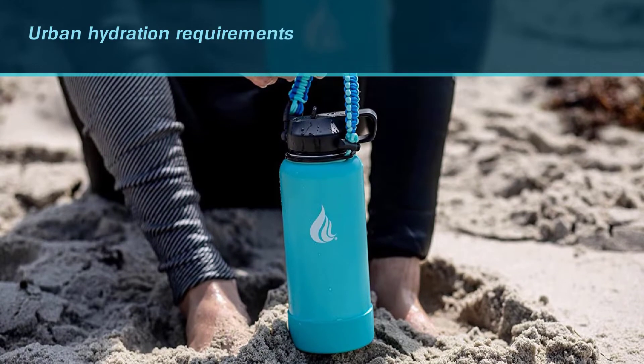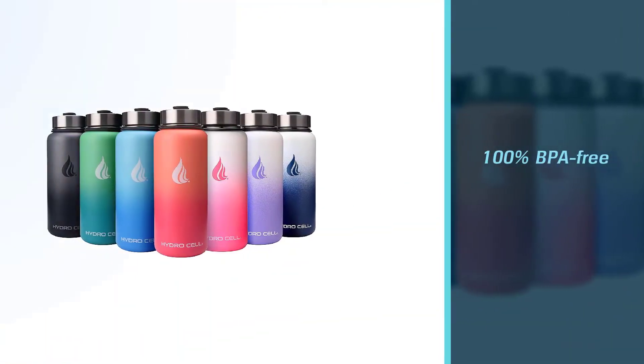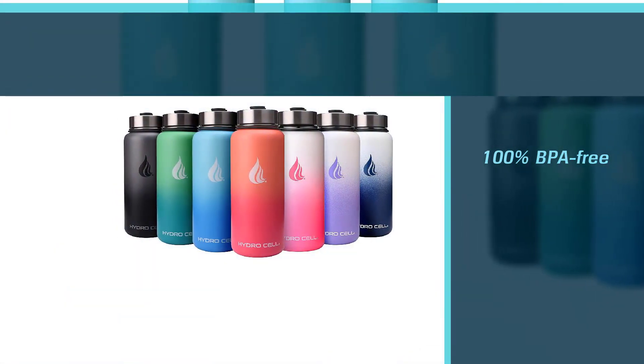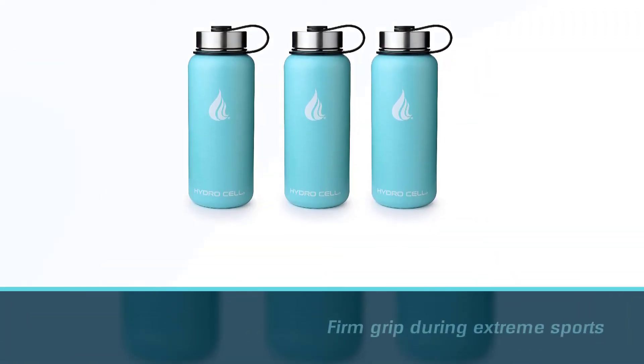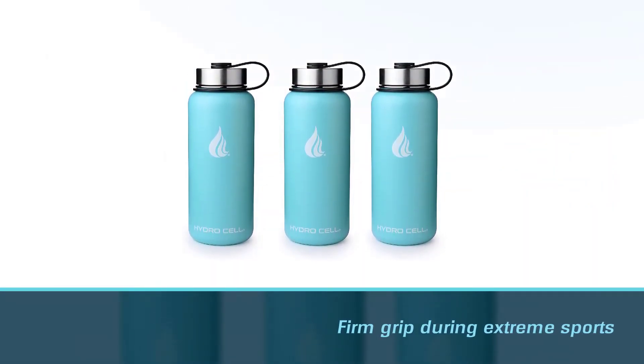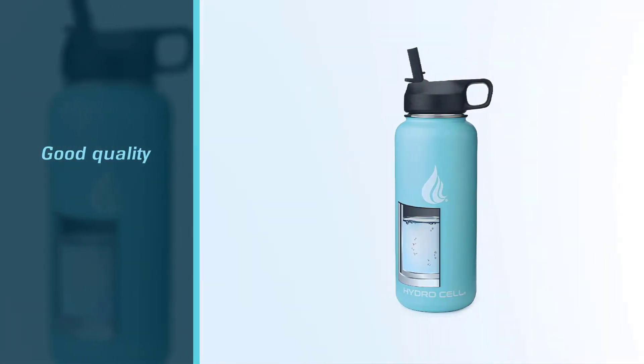The bottle is innovated for outdoor as well as urban hydration requirements. It is made from 100% BPA-free 18/8 food-grade stainless steel that is insulated to keep your drinks hot or cold for hours. The outer wall is sweat-free and offers a firm grip during extreme sports activities.